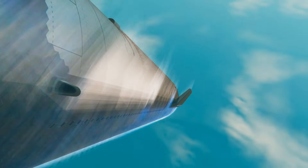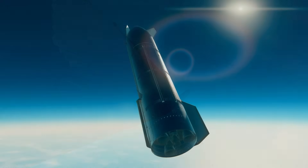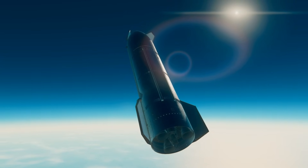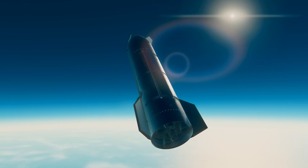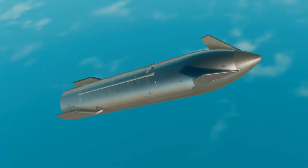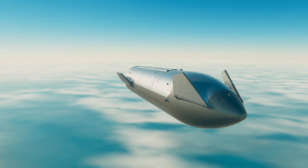Flaps earning their paycheck today, getting through kind of that max dynamic pressure. Definitely things looking good so far. We're about two minutes out now from Starship becoming transonic. At this point, we've dropped below the speed of sound, so Starship itself is subsonic.